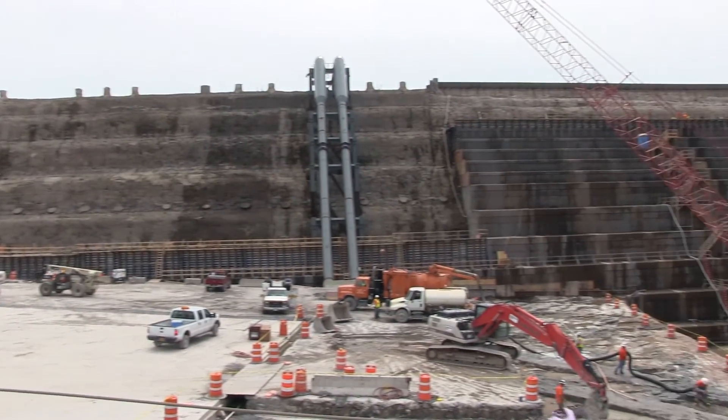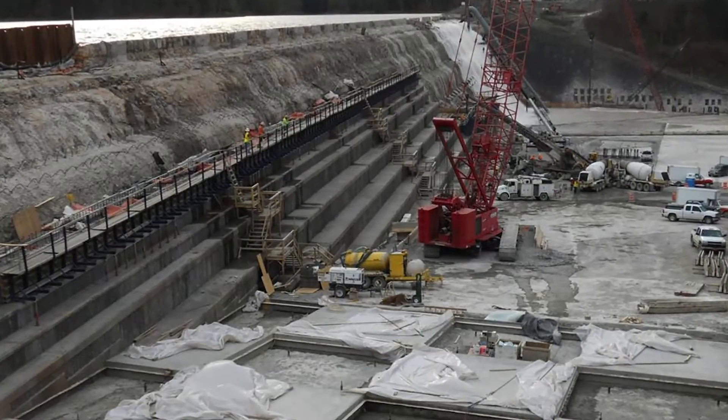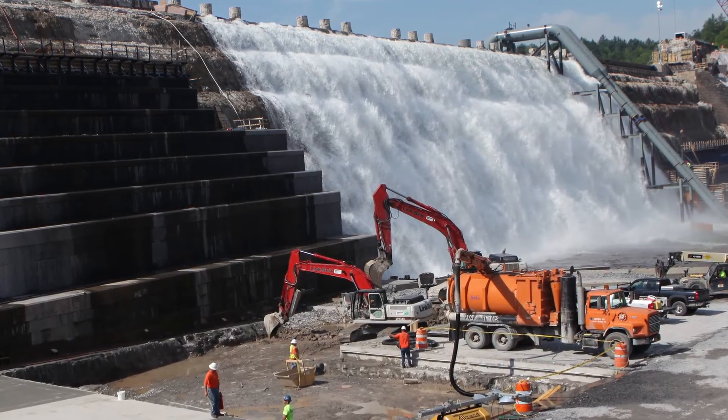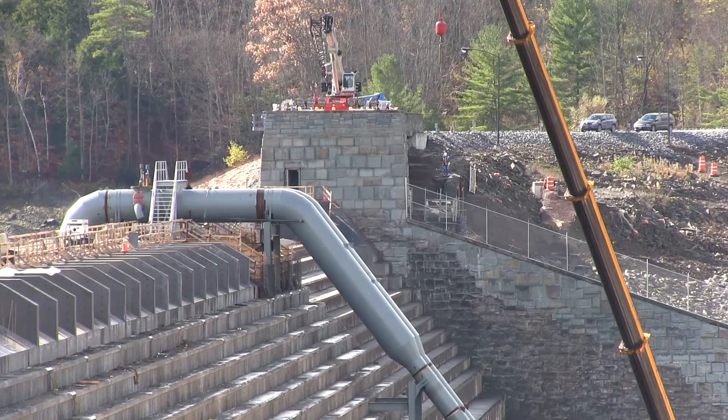The $138 million project included the addition of roughly 234 million pounds of concrete, more than 500 massive spillway slabs, and upgrades to the abutment walls that support the dam.